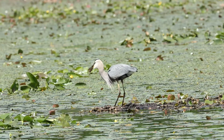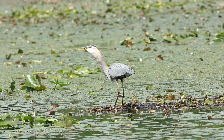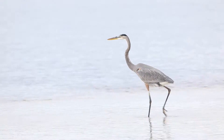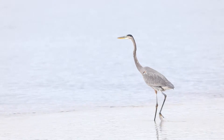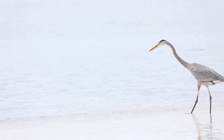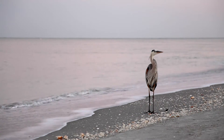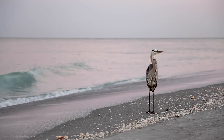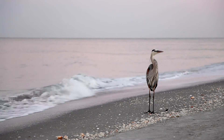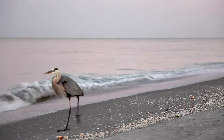Herons eat frogs, fish, reptiles, and small mammals using their bills. As herons stalk prey at the water's edge, their long legs allow them to step into shallow water without getting their feathers wet. Herons also have long toes for walking on many different substrates like rocks, sand, and mud. These toes help stabilize the birds as they walk.